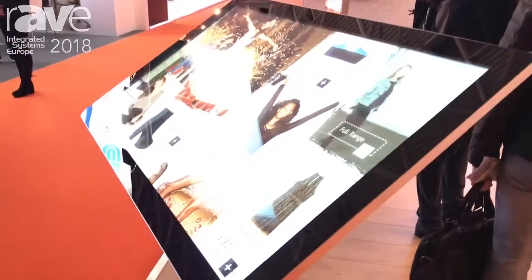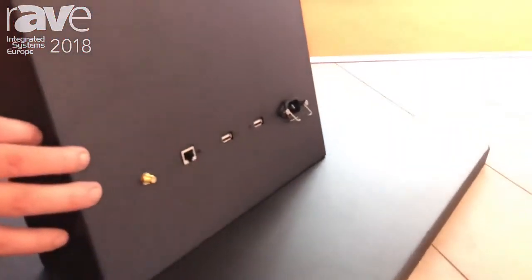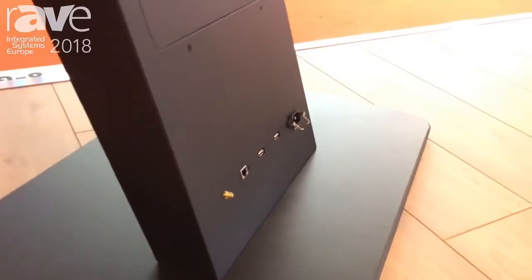If you do want to use your own Nook or third-party media player, that can be hidden inside the locker door, and there are external connections for the USB, for the LAN, for the power, and for the Wi-Fi — whether you're using the integrated player already in the screen or using your own player.